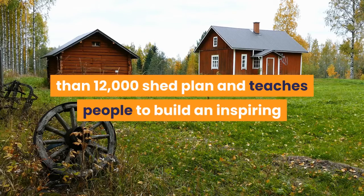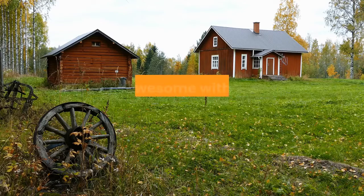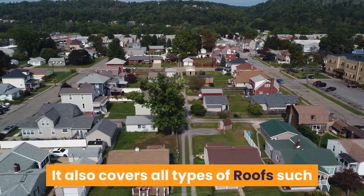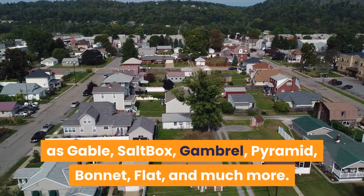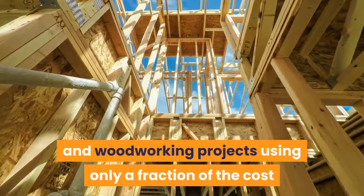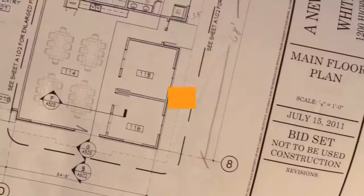My Shed Plans is an excellent program which has more than 12,000 shed plans and teaches people to build an inspiring and professional-looking shed to make them feel awesome with their woodworking plans. It also covers all types of roofs such as gable, saltbox, gambrel, pyramid, bonnet, flat, and much more. By using all of the plans and blueprints, both the homeowner and the business were able to create prominent lockable sheds and woodworking projects using only a fraction of the cost that they normally pay.